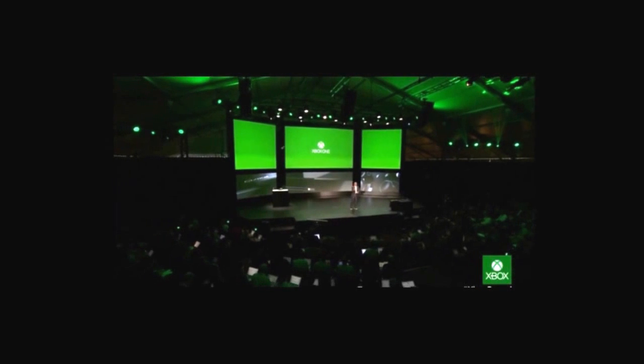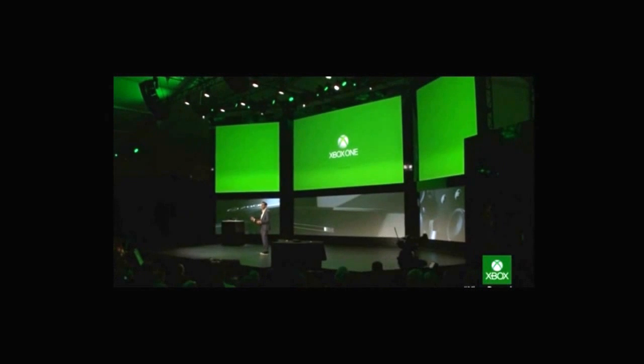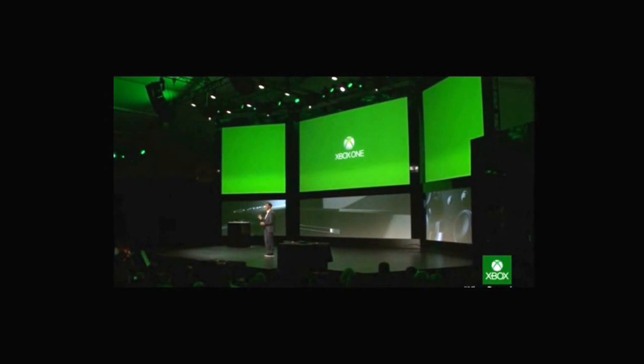Xbox, go home. So there you have it — the all-in-one system where it all comes together: games, movies, music, web, and now Skype and live TV. The one place where you are now at the center of your entertainment. The one place where it's simple and instant to connect with your friends.